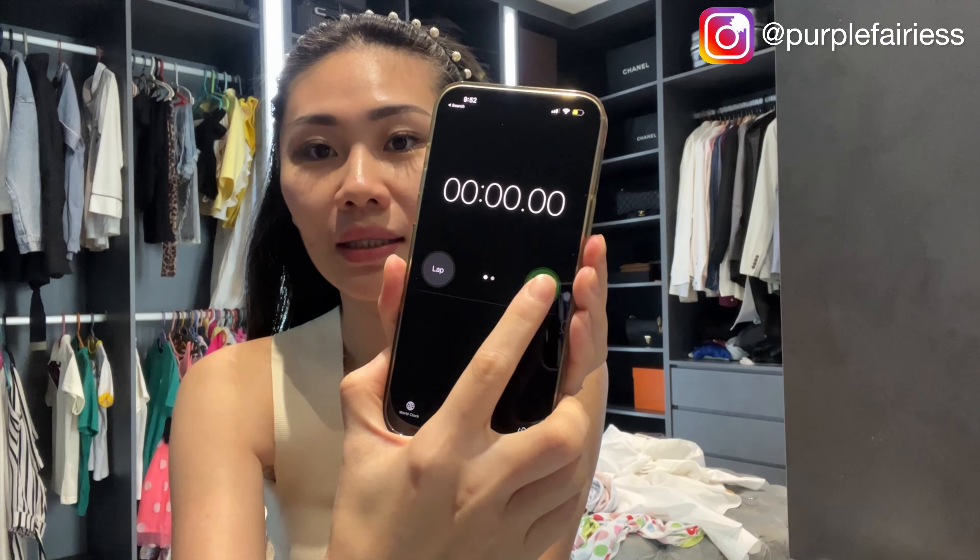Good morning! I'm going to do my morning routine and just want to show you how long it takes for me to get myself ready in the morning, okay? And this is the timer here. Start.